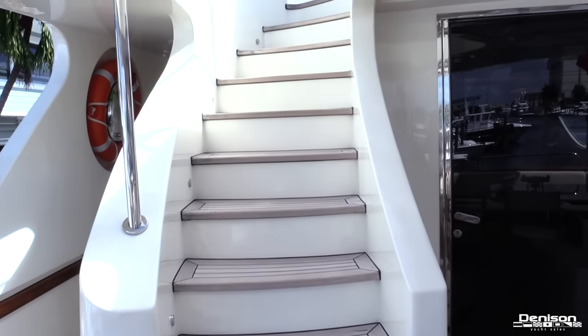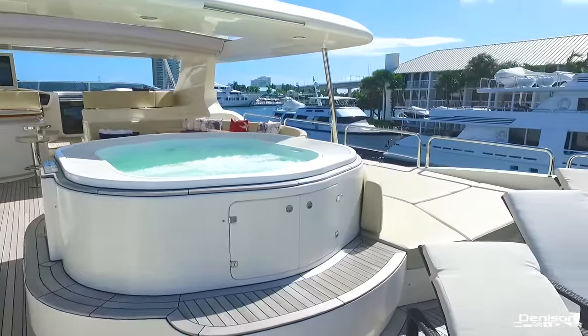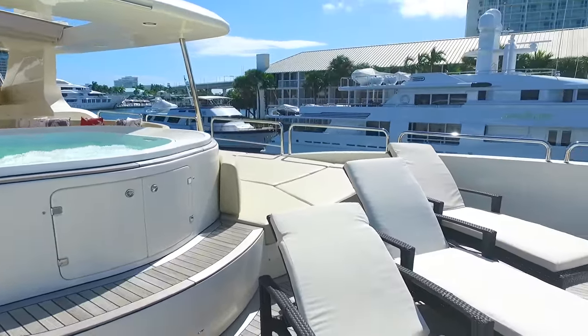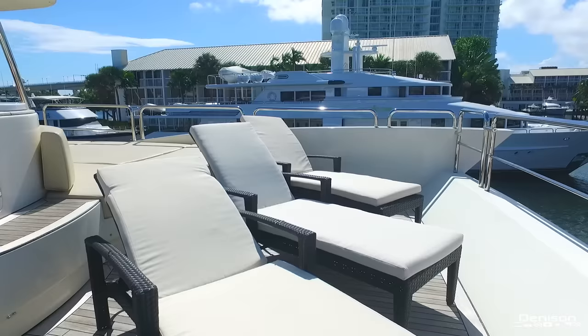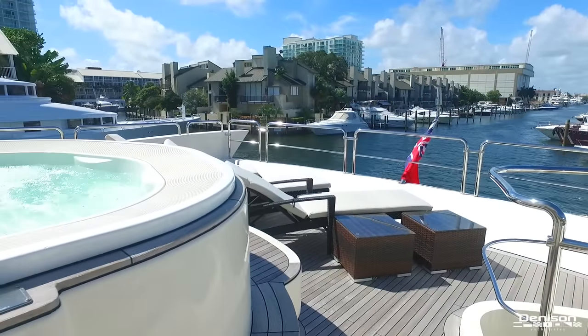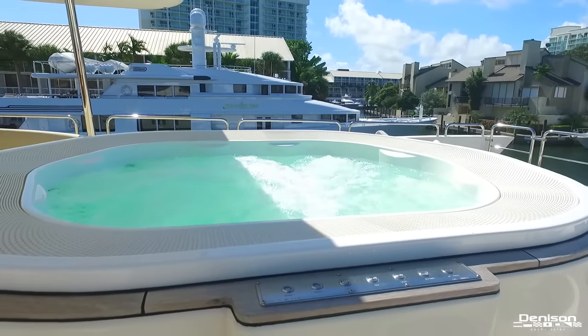Before we head inside, let's check out her incredible flybridge. As you board the bridge, the aft section has three lounge chairs that are ideal for working on your tan. And possibly the best part of this flybridge is this jacuzzi tub — you can imagine how amazing this would be under a bright night sky.